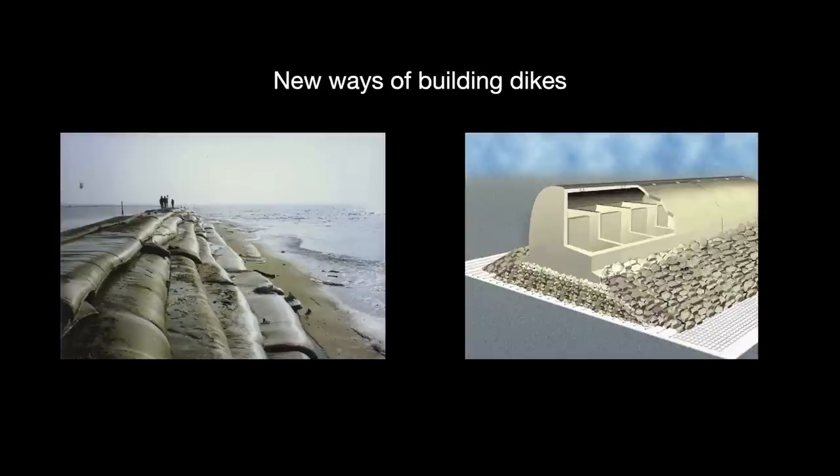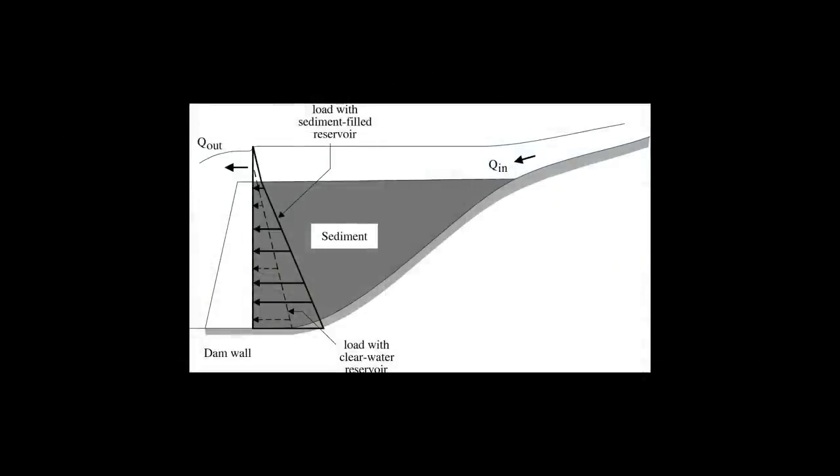Furthermore, we should not only consider the costs of building these structures, which are massive as is, but the costs of maintenance as well. These maintenance costs can get deceptively high. For instance, there is silting — soil erosion upstream leaves sediment that slowly fills up the reservoir, causing it to lose much of its capacity. So that silt has to be dredged out, which is expensive.